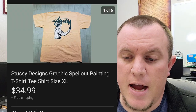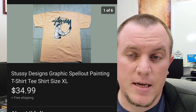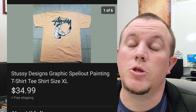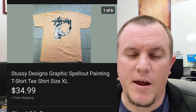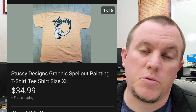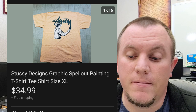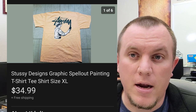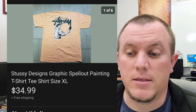Here's a Stussy design shirt. This one sold for $35 shipped. One of the Stussy shirts I got was returned — actually two of them were returned. They said the size didn't fit right, but I sold probably seven or eight and all the rest went through without issue. Stussy is a great brand to look out for. A lot of their shirts do really well — some go for $50 or $60 plus if you find the right ones.